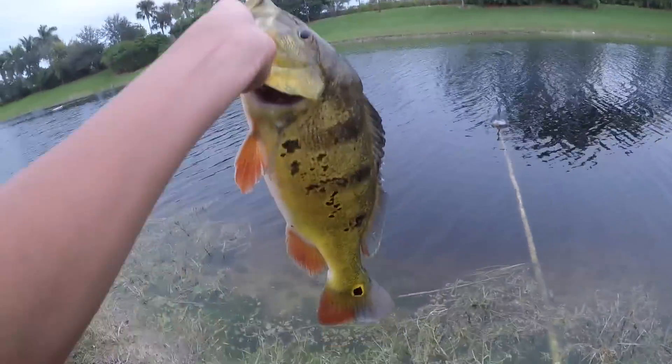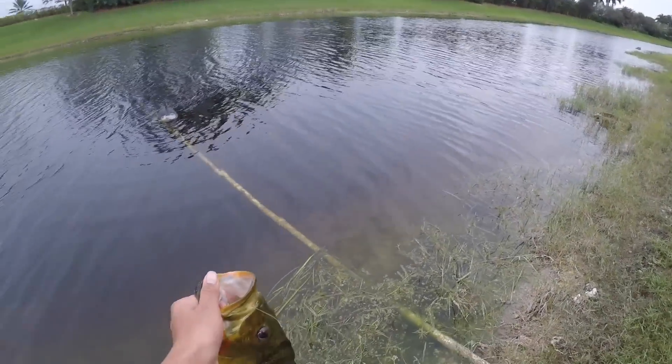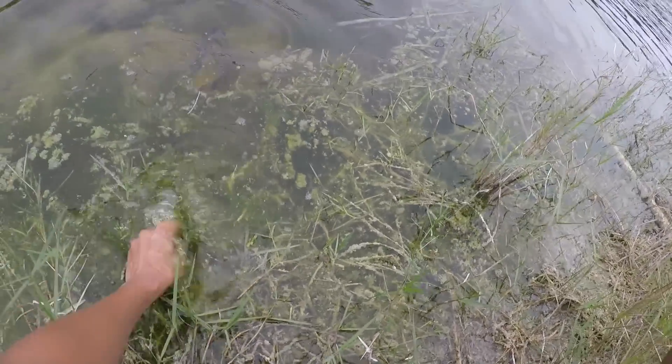All right guys — awesome peacock bass, really pretty two-and-a-half pounder. There's an even bigger one right under there. Let's get a release. There he goes. All right, that is going to do it for this big bass challenge. The biggest bass I ended up getting was only around a two-pounder — it was a peacock bass. So I ended up tying with Sawyer.